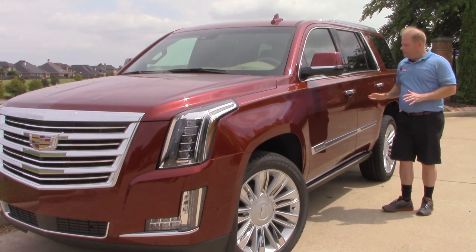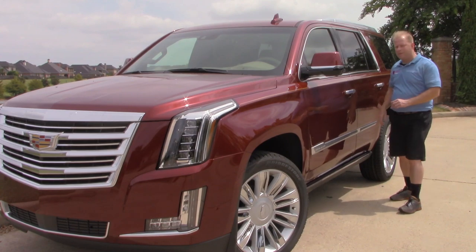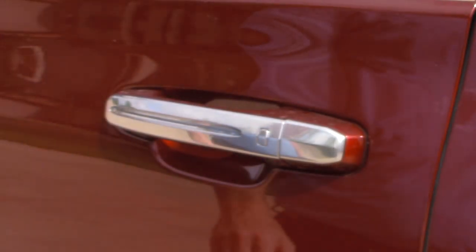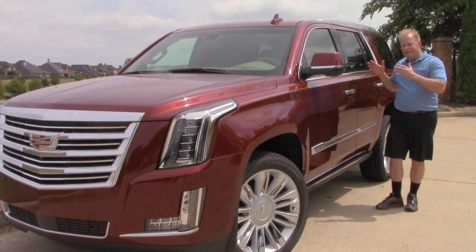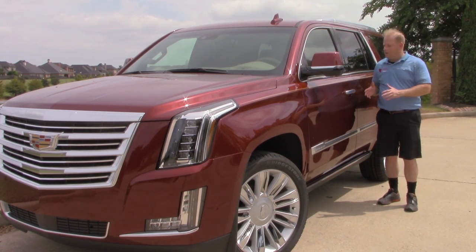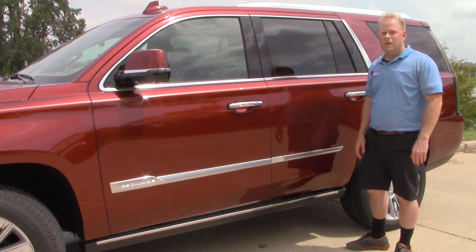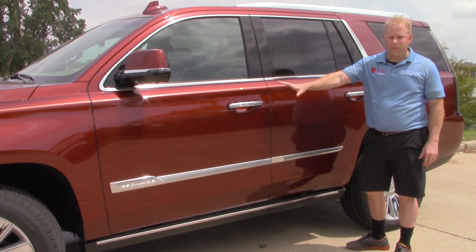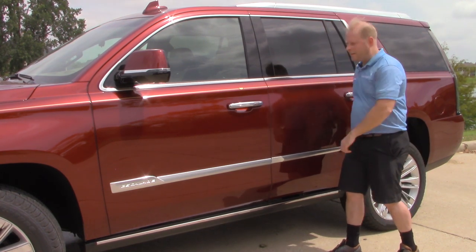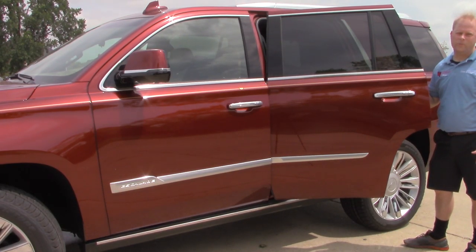Another great option is passive entry, available on not only the front doors but the rear as well. You push the button once to lock all four doors, and push it twice to unlock them. Here's something very convenient: if you've unlocked the front doors but need to access the back and find it's still locked, you don't have to open the front door or push passive entry again. Just push the passive entry button on the rear door, and it will unlock so you can open it right up.